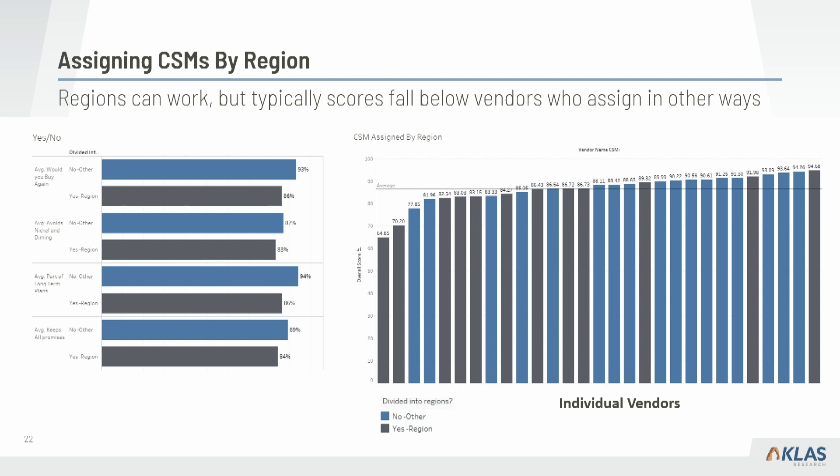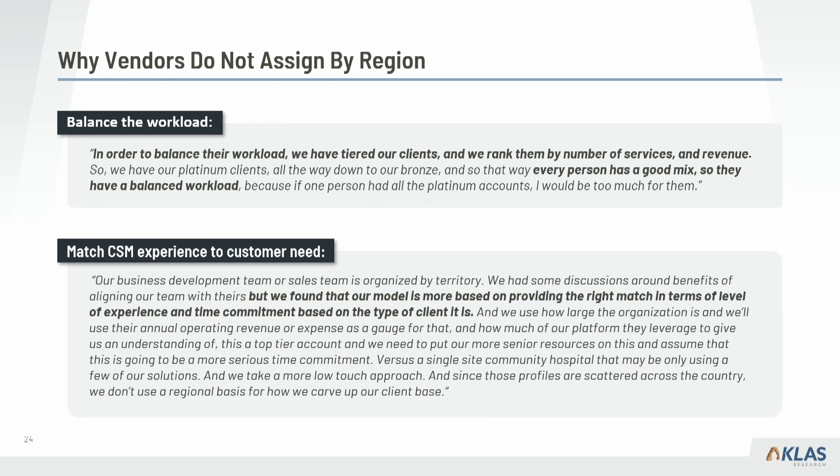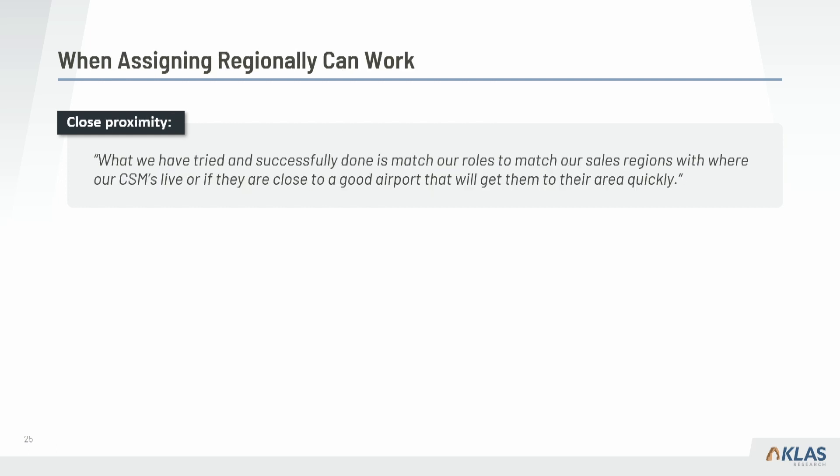When we look at why vendors do not assign by region, the first reason is balancing workload — tiering clients by number of service and revenue so every person has a good mix. The second is matching CSM experience to customer needs: 'our model is more based on providing the right match in terms of level of experience and time commitment based on the type of client.' The one outlier on the far right that succeeds with region assignment matches CSM roles to sales regions where CSMs live or are near a good airport for quick travel, supporting face-to-face relationship building.